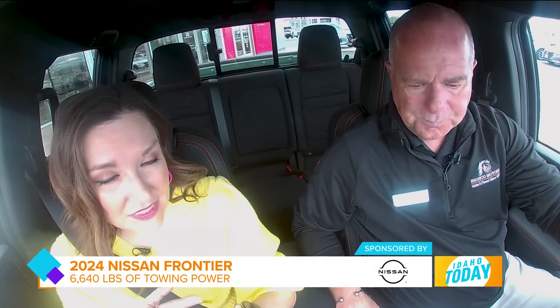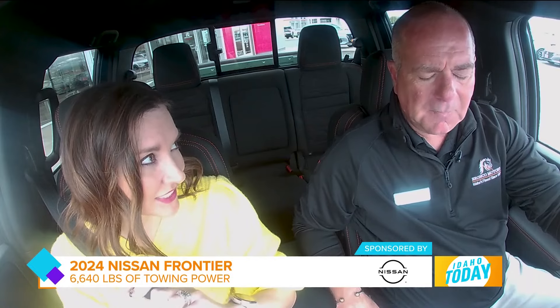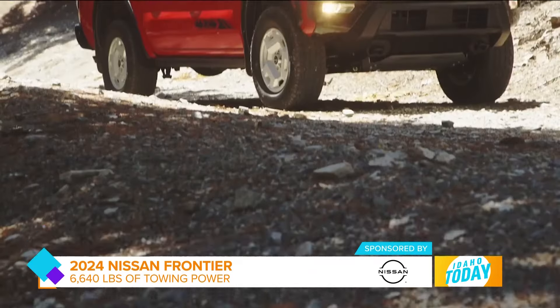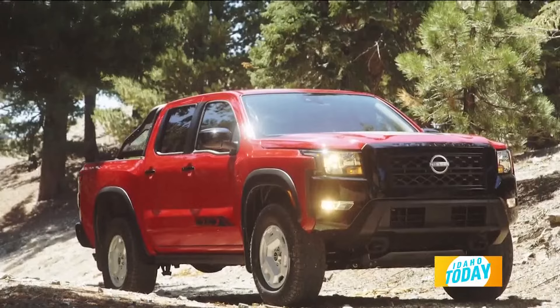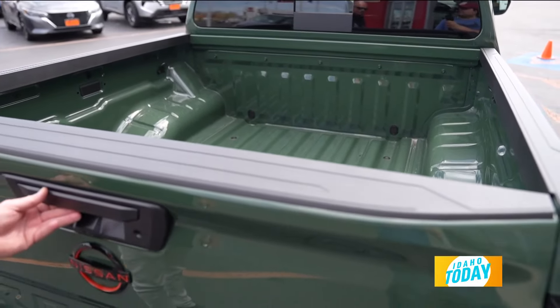With the Pro 4X and all of the skid plates, hill descent, and hill start, it is built to go off-road and do the things that people love to do in Idaho. You can tow a boat — 6,840 pounds of towing capacity — so you can tow the ski boat, the UTV, or the camp trailer, and bring your family with tons of room in the bed for cargo.